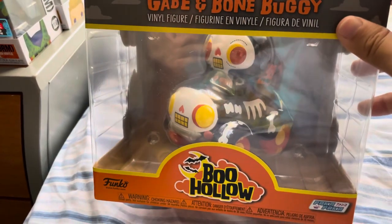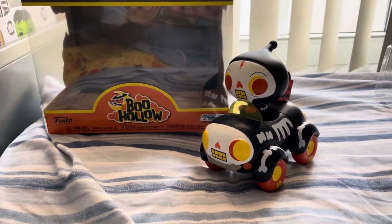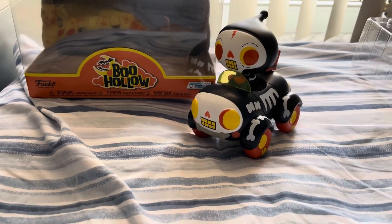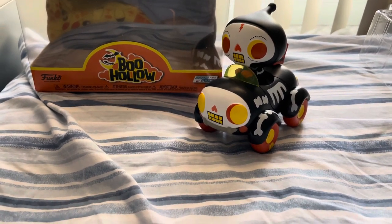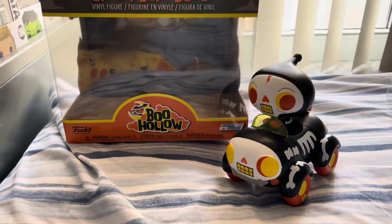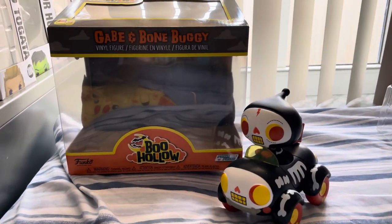Thank you so much PK54 for this Funko figure — I really appreciate it. That's it for today's video. Thanks for watching guys, and remember to like, comment, and subscribe. Also remember to subscribe to PK54's channel — link in the description below — for fun videos like shopping, unboxing Funko sodas, and giveaways. Subscribe for a chance to enter her end-of-October giveaway and monthly giveaways. Stay fresh!